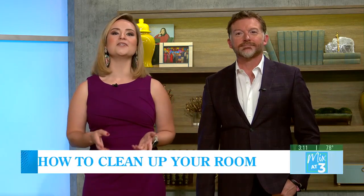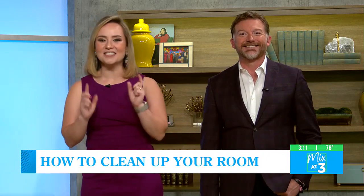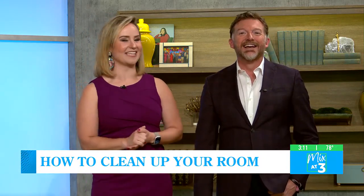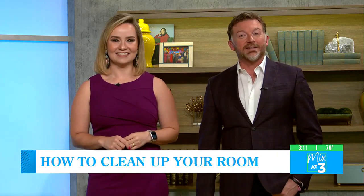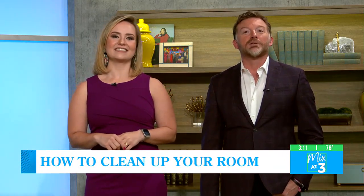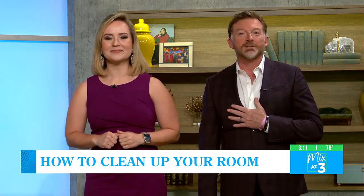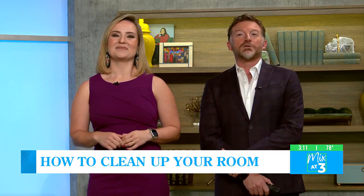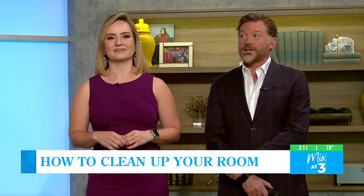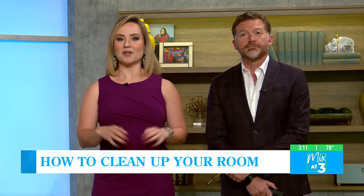Do you or your kids have a hard time cleaning your room? If your answer is yes, you need to pay attention to this segment. Today is National Clean Up Your Room Day, and it's not only intended to help kids pick up their toys, but it's an opportunity for all members of a household to organize, declutter, and rearrange. This day is also perfect for fixing broken items, matching up missing parts, and rehoming goods you no longer use.